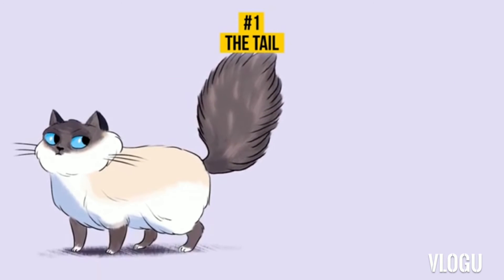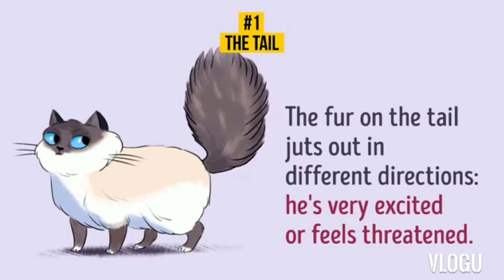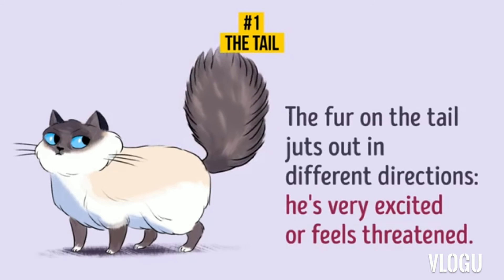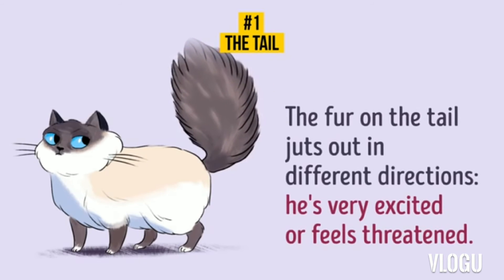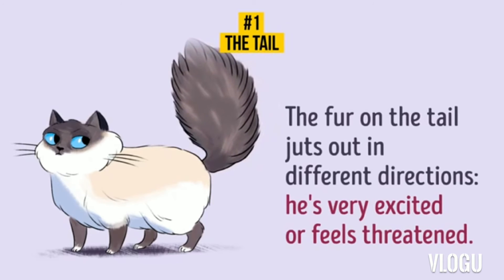3. The Fur Juts Out. When the fur on the cat's tail juts out in different directions, it means your fluffy friend is very excited or feels threatened. The aim of fluffing the tail is to create an illusion that the cat is larger than it is. That way, your cat is showing its enemy that it's really big and scary to deal with.